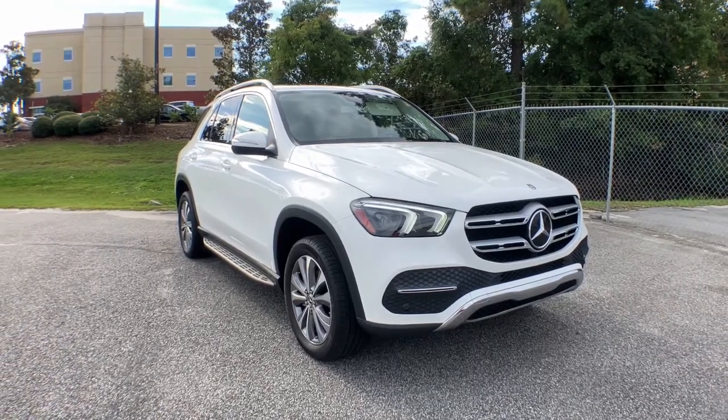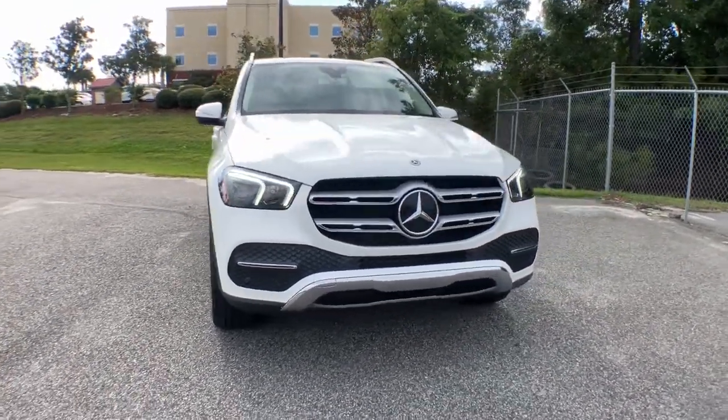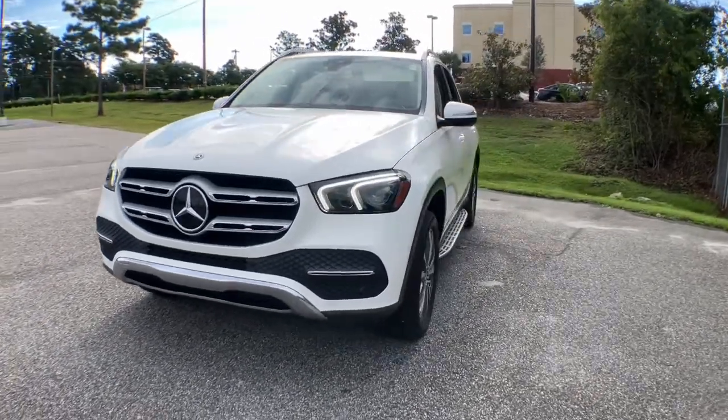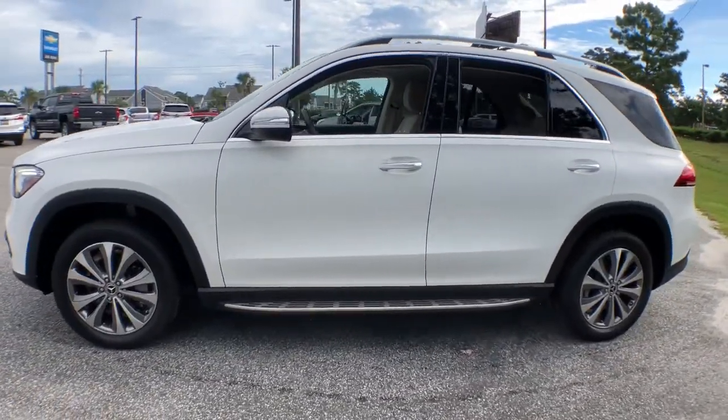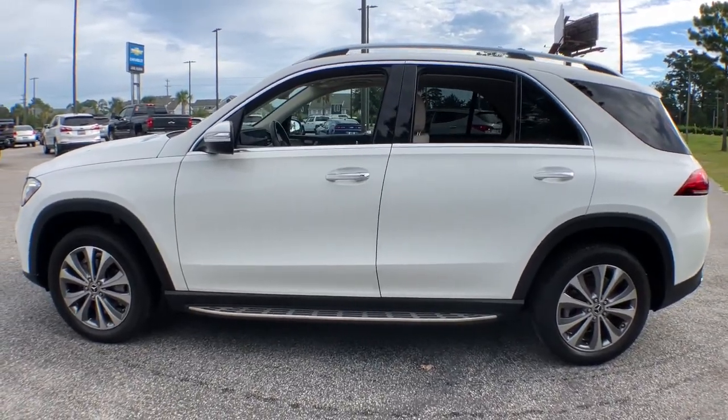Can you see yourself in the 2020 Mercedes-Benz GLE? With less than 35,000 miles on the odometer, this vehicle provides excellent value. Prepare to be captivated.